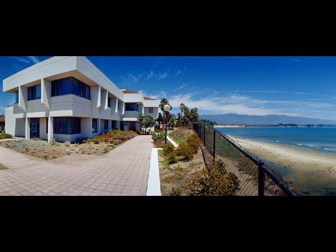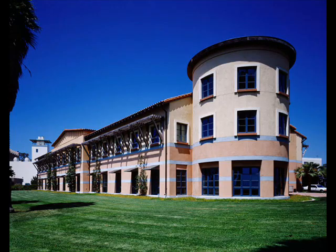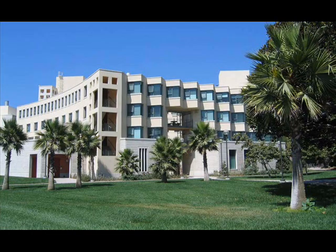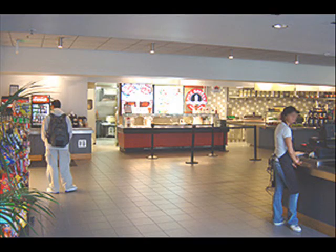Wow, those are some pretty impressive accomplishments. But don't forget about the sciences! Near Engineering 2 is the California Nanosystems Institute, the Kavli Institute for Theoretical Physics, the Donald Bren School for Environmental Science and Management, the Marine Science Research Building, and the— The Courtyard Cafe near Parking Lot 10. Yeah! The Courtyard Cafe in Parking Lot 10. I guess those are just as important as the science buildings.